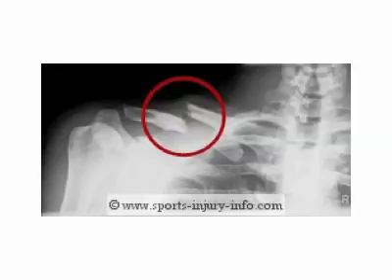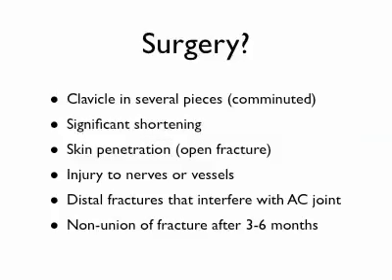Which fractures require surgery? If the clavicle is smashed into tiny pieces — what we call a comminuted fracture — that will sometimes require surgery. If the bone pieces are overlapping so much that the distance between the sternum and shoulder is significantly shortened on the injured side compared to the non-injured side, that may require surgery as well. If part of the bone is sticking through the skin, or there's a laceration right over where the fracture was, that definitely needs surgery — you need to go in and wash it out carefully to prevent bone infection.